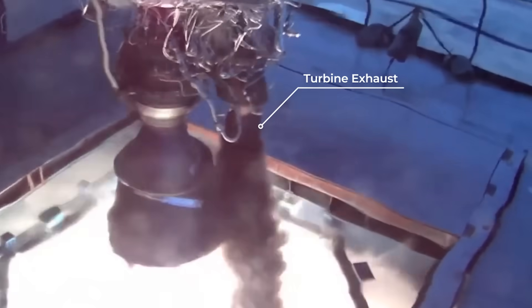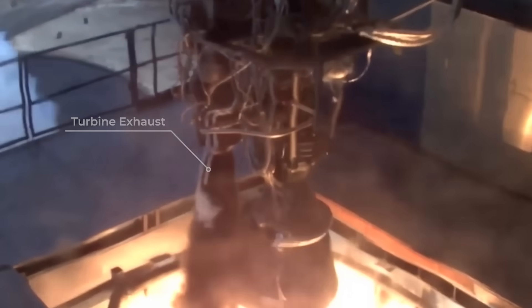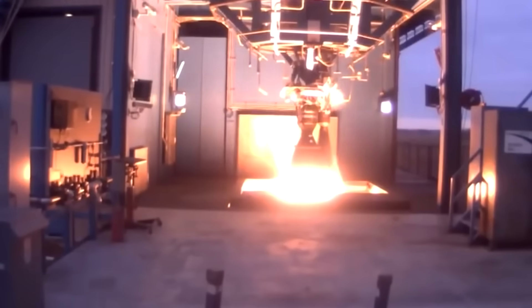Fuel-rich mixtures, however, burn with a lot of soot. The dark cloud above the Merlin engine's nozzle is the sooty pre-burner turbine exhaust. This exhaust does not contribute to thrust and is just thrown overboard. This is what an open cycle is, and it's a little wasteful.